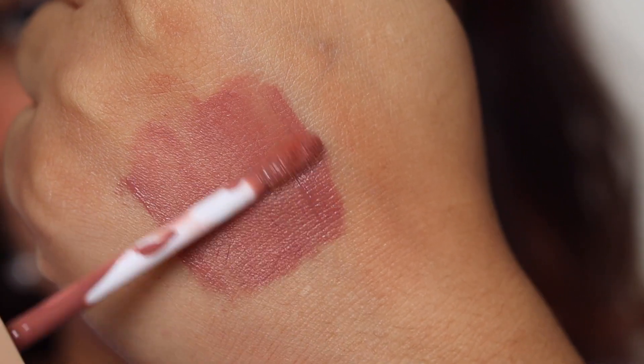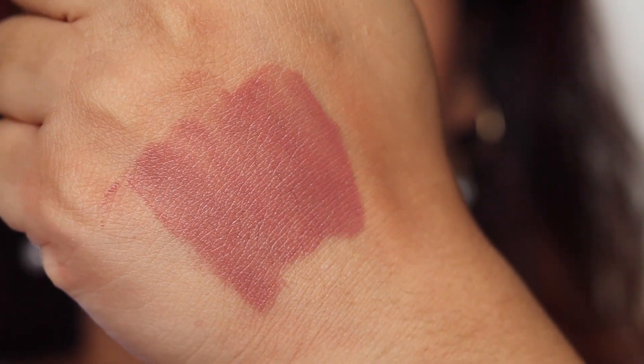The next lip color is one I've been talking about a lot — it's the complete MLBB shade for me, 100% a match to my lip color, and it just makes my lips look so much better. This is by Simply Nam and the shade is called Sonam. It's a beautiful mix of mauve, pink, and brown that beautifully transforms my lips, and it looks stunning if you love those full, defined lip looks.